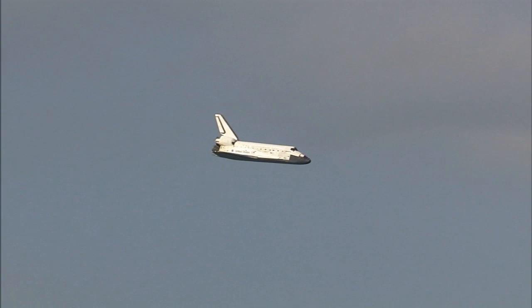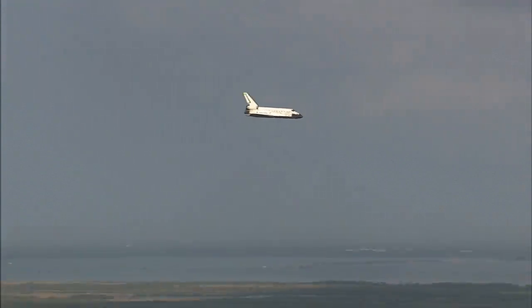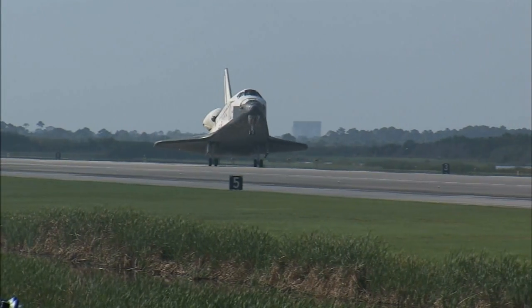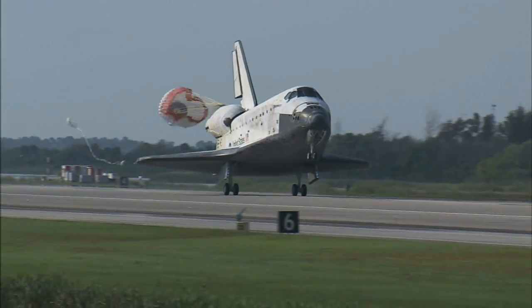In roll, the shuttle training aircraft is a little bit more sluggish than the actual vehicle was. So when I took control, I actually got to make a few inputs — the nose needed to come up a little bit and rolled in a little bit. During all those inputs, it felt more like a fighter than a heavy airplane. The controls are very responsive in the shuttle.